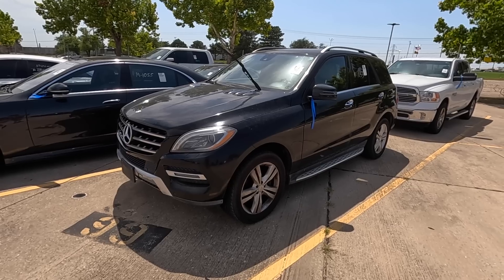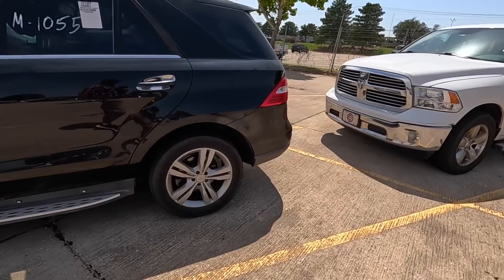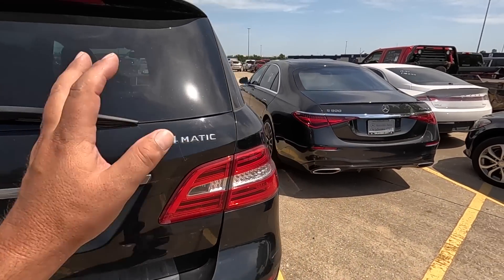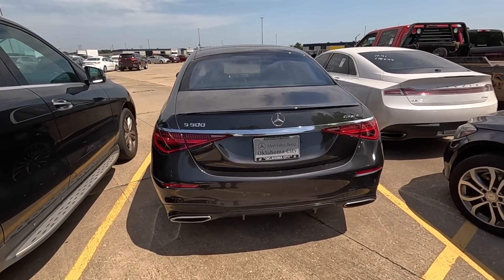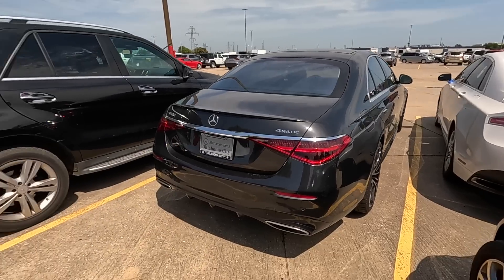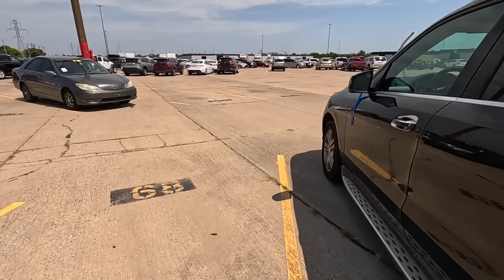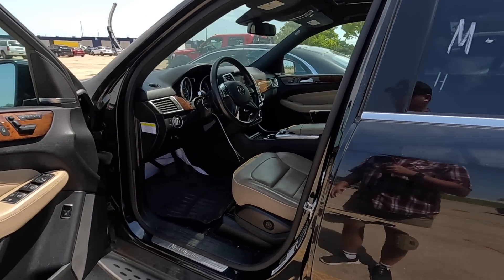Here's kind of an oldie but a goodie — a 2013 ML 350. I love these things but these engines were notorious for all kinds of engine problems, so I tend to avoid the 350s. And I know you're probably seeing there's a beautiful S500 from Mercedes-Benz of Oklahoma City — shoutout to John over there. We're going to look at that but it will be in the next video — I don't want to spoil that.